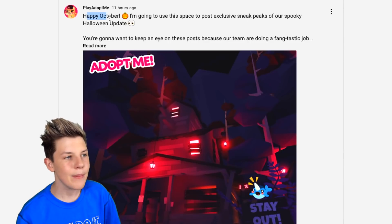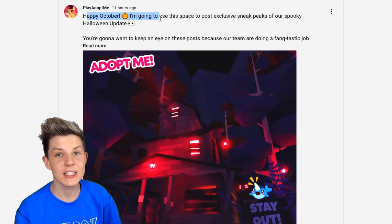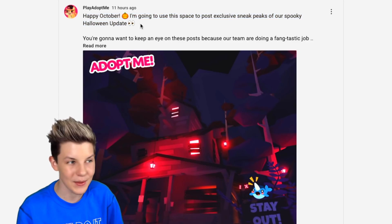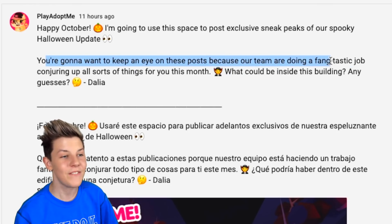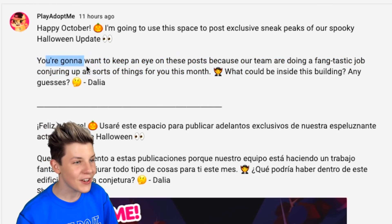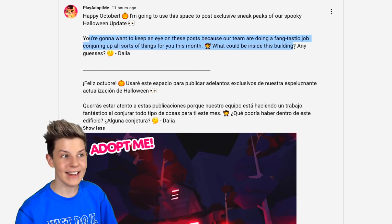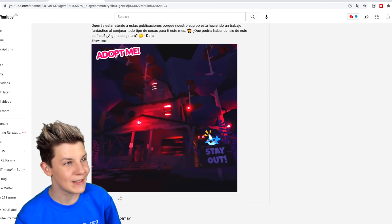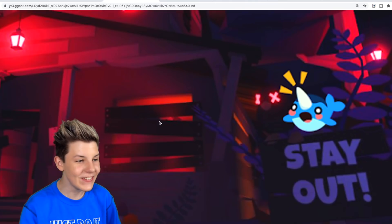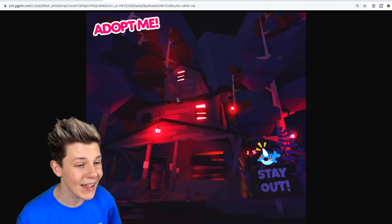Recently on Adopt Me Space, they said: happy October. I'm going to use this space to post exclusive sneak peeks of our spooky Halloween update, with the eye emojis. You're going to want to keep an eye on these posts because our team are doing a fantastic job conjuring up all sorts of things for you this month. And this is the image that Adopt Me linked with this photo — it's actually really, really awesome. Look at this.